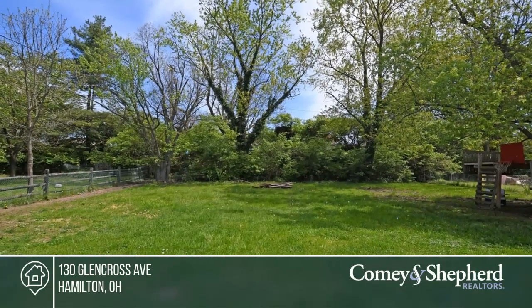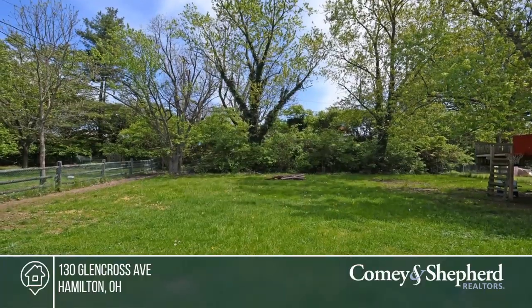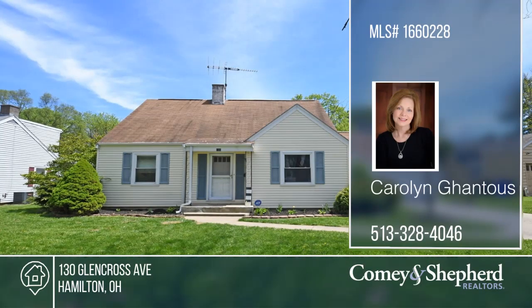You'll love being close to all shopping and restaurants. Carolyn would love to give you a private tour — give her a call today.